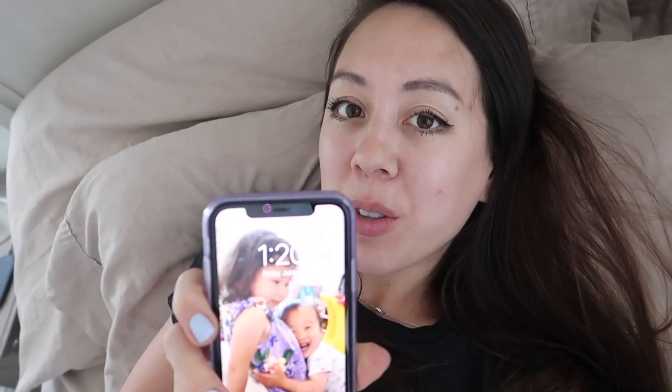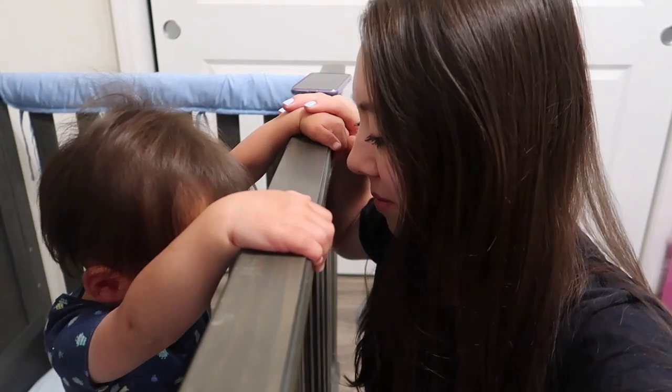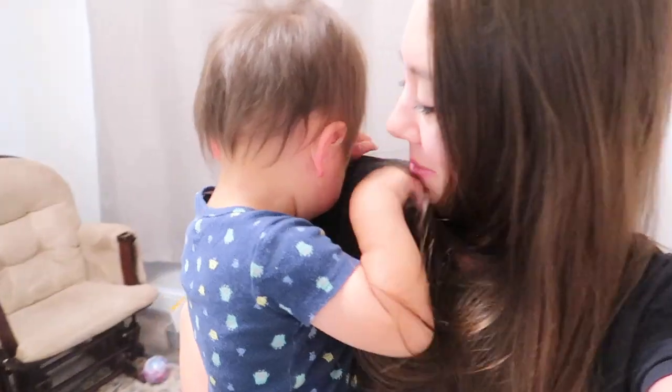It's currently 1:20 in the afternoon and my kids are taking their nap. My son just woke up — he typically naps around an hour and a half each day, so I'm going to go check on him. Alexa, turn off white noise.